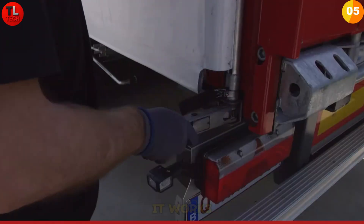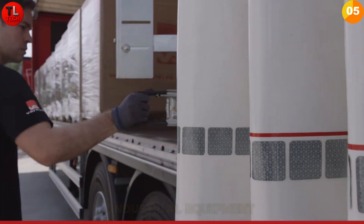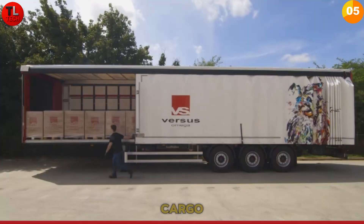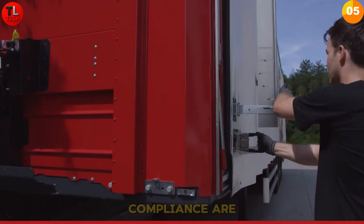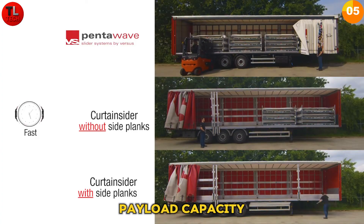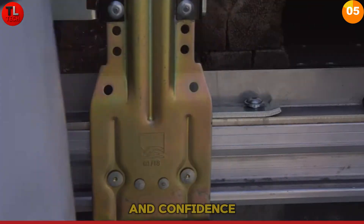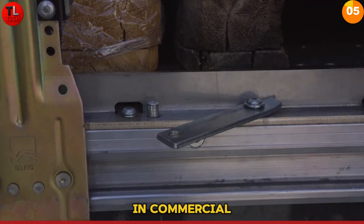Pentawave integrates seamlessly with lifting systems for efficient loading — whether using side lifters, cranes, or other equipment, it works with your existing setup. It's perfect for operators hauling construction materials, industrial equipment, or heavy cargo where reliability and legal compliance are essential. Pentawave delivers full payload capacity, complete certification, integrated lifting compatibility, and confidence for the toughest jobs in commercial transport.